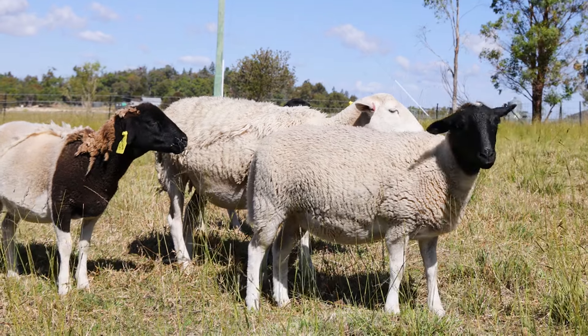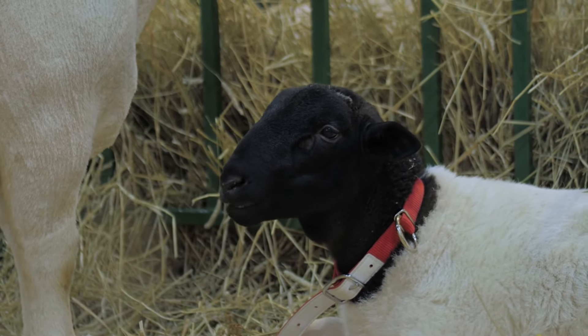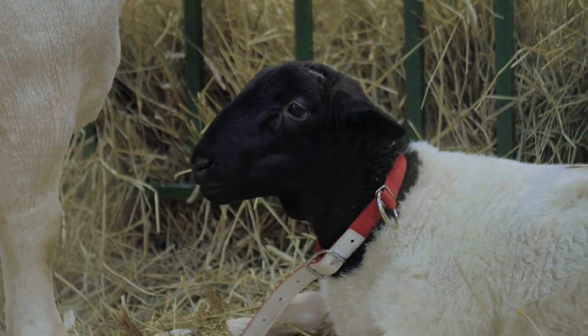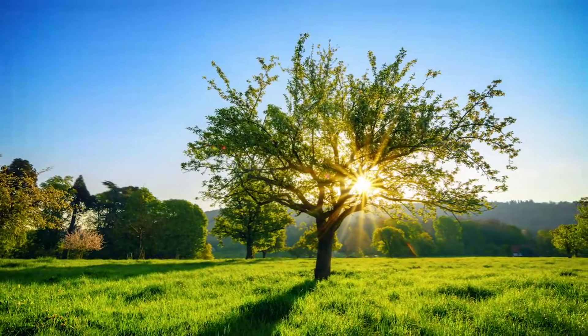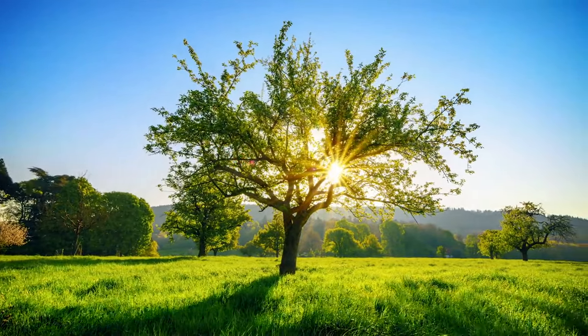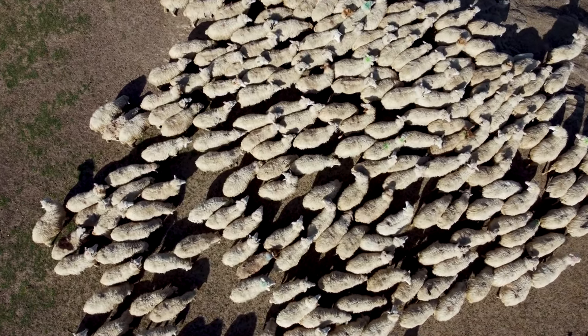Next up is the age of the sheep. Younger lambs generally cost less compared to mature breeding-age animals. While buying younger sheep might be cost-effective initially, investing in older registered adults could yield better returns through high-quality offspring. The time of year also plays a significant role. Prices often rise during peak farming cycles like spring when the demand for breeding stock increases. Conversely, you might find better deals outside these peak times when demand is lower.